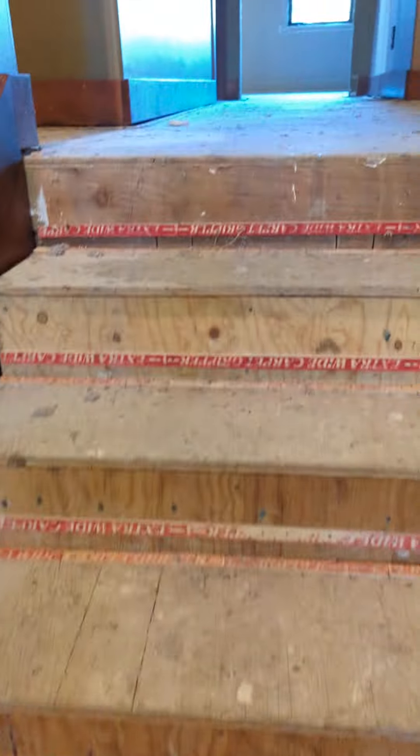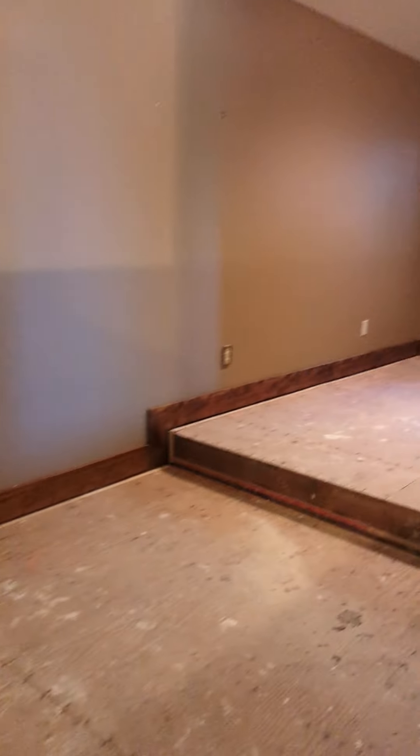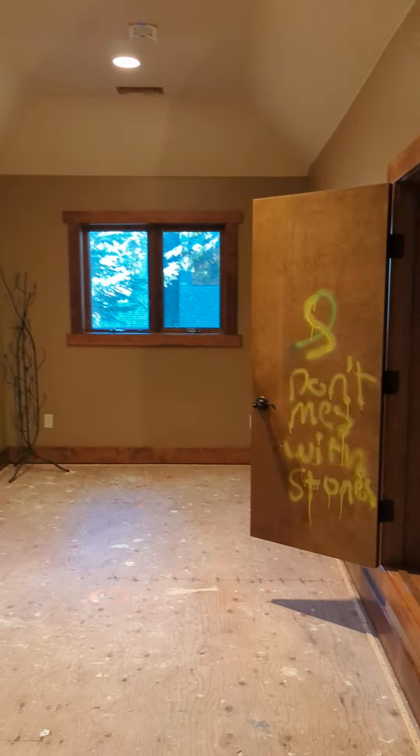That's the downstairs. A little small closet space too — might be crawl space down there. The stairway is all ripped up. I think everything upstairs, the floor is all ripped up. Home's got some space to it though.